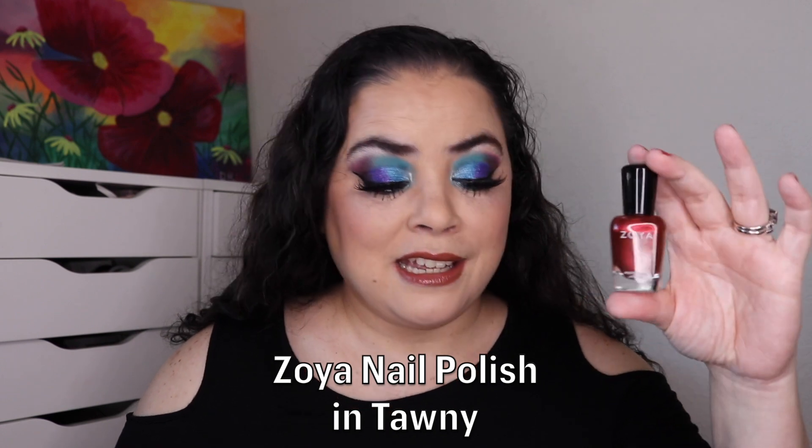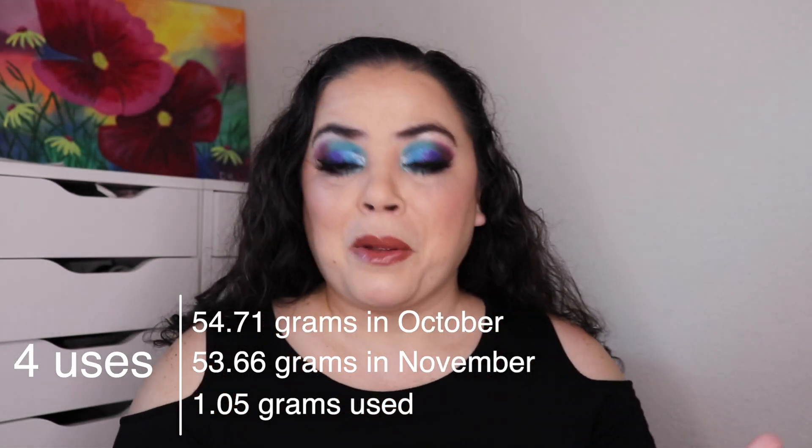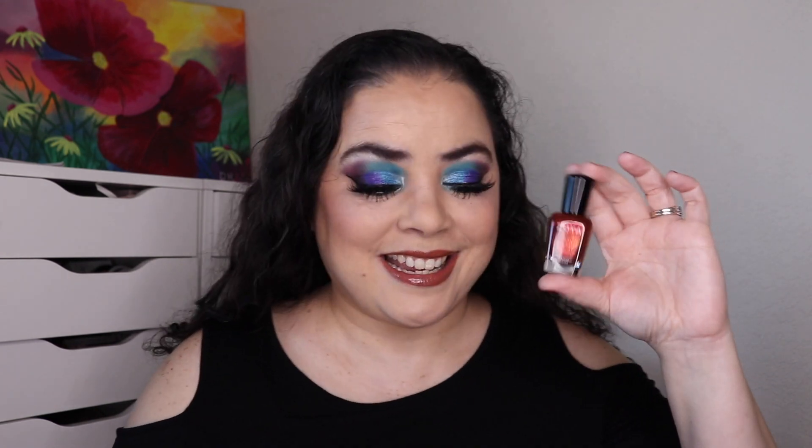Next is a product you would recommend to anyone, and I chose one of my Zoya nail polishes in the shade Tawny. My goal was to use this five times. I wore it one time for the previous update and I have worn it the final four times. It is what is on my nails today — I painted them right before I started filming. I don't see a new line; it still looks full to the very top even though I've used it five times and used up about a gram and a half of product. This was a perfect fall color and I enjoyed wearing it on my fingers and toes. I love the formula and I do recommend it.